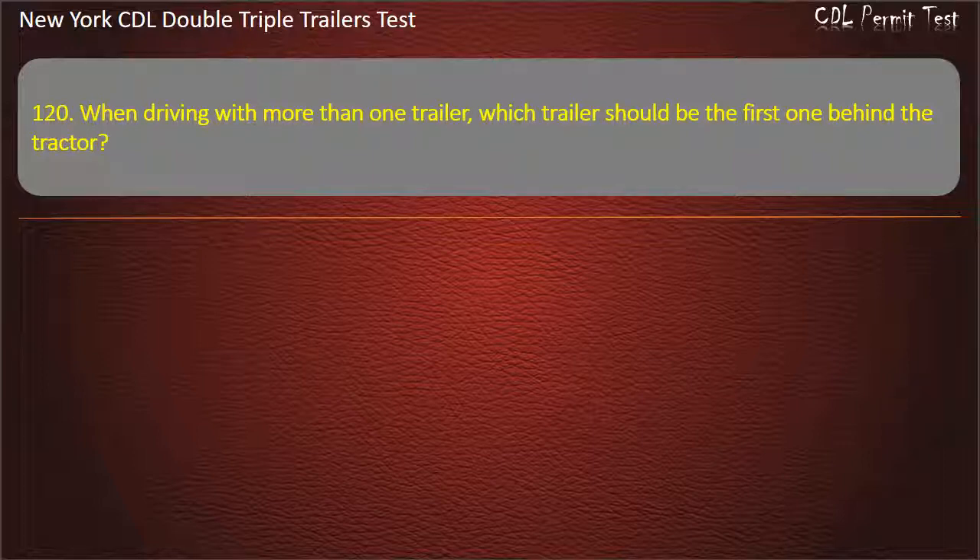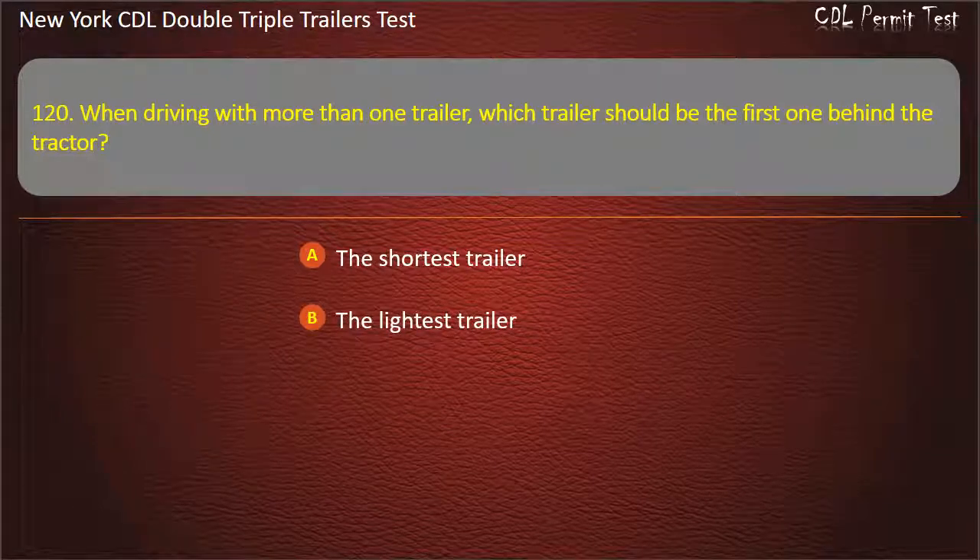Question 120: When driving with more than one trailer, which trailer should be the first one behind the tractor? The shortest trailer. The lightest trailer. The heaviest trailer. Answer: The heaviest trailer.